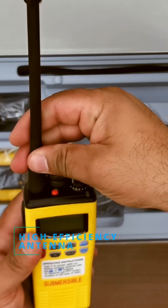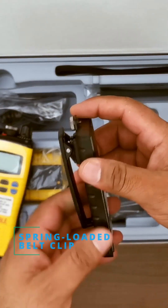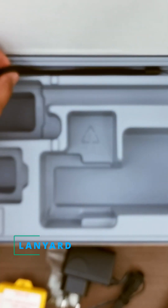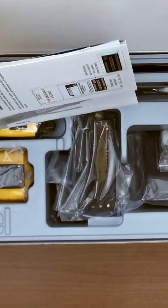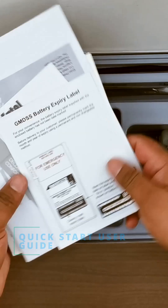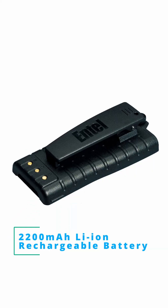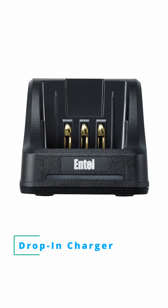The antenna is optimized for clear communication. Also included is a spring-loaded belt clip for secure attachment during operations, a lanyard offering additional carrying convenience, a quick-start user guide to assist with initial setup and operation, a secondary 2,200 mAh Li-ion rechargeable battery providing extended operational time, and a drop-in charger for convenient recharging of the Li-ion battery.